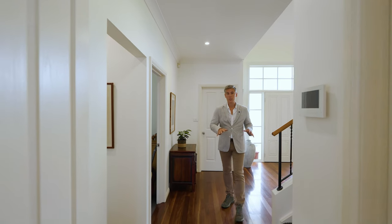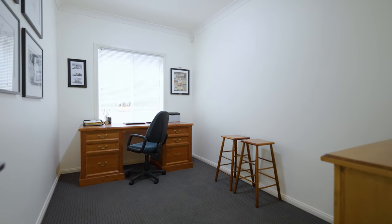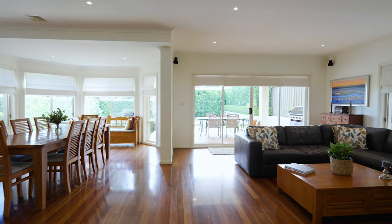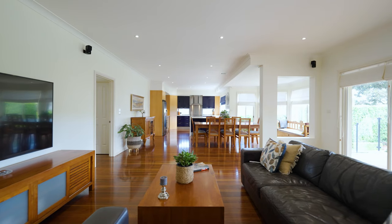On this entrance level we have a guest bedroom complete with its own guest bathroom and large spaciously appointed living areas that all flow onto this gorgeous backyard.